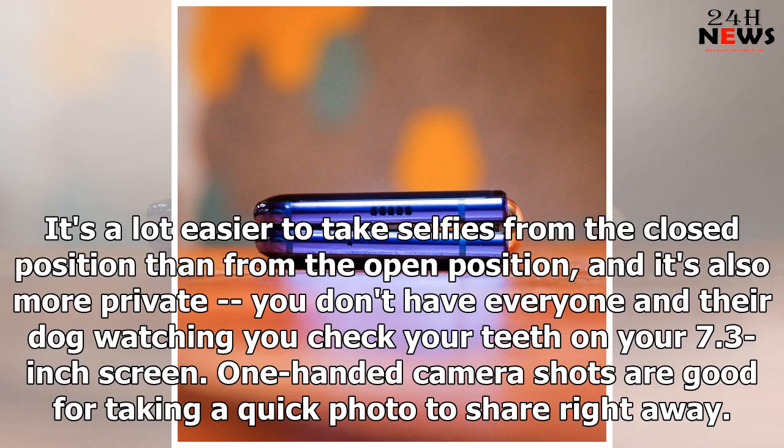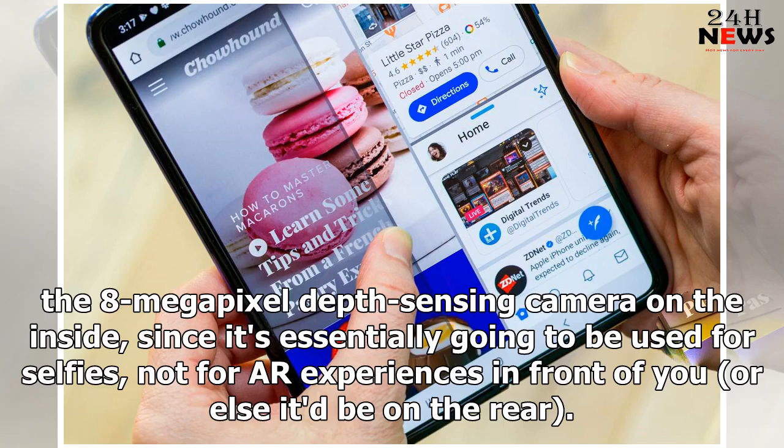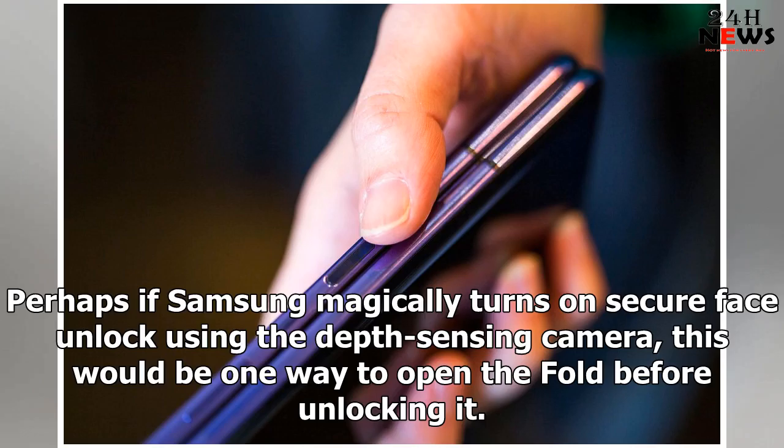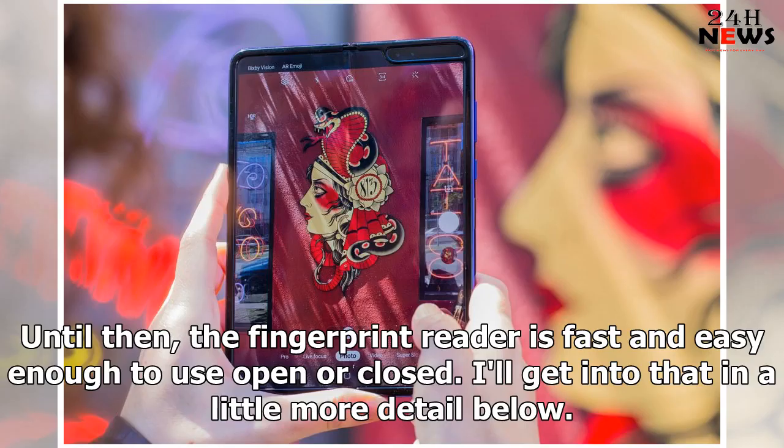It's a lot easier to take selfies from the closed position than from the open position, and it's also more private — you don't have everyone watching you check your teeth on your 7.3-inch screen. Since Samsung is using the exact same cameras on the Galaxy Fold as it does on the Galaxy S10 Plus and S10 5G, you get great quality photos. I'm intrigued by the 8MP depth-sensing camera on the inside, since it's essentially going to be used for selfies. Perhaps if Samsung turns on secure face unlock using the depth-sensing camera, this would be one way to open the fold before unlocking it — it could be used to verify online payments. Until then, the fingerprint reader is fast and easy enough to use open or closed.